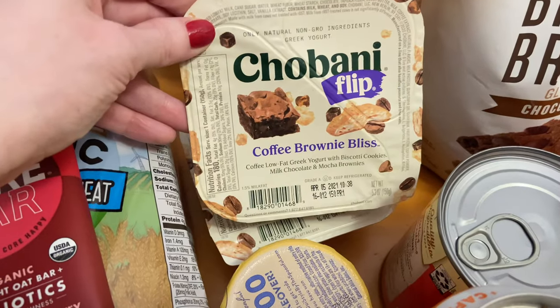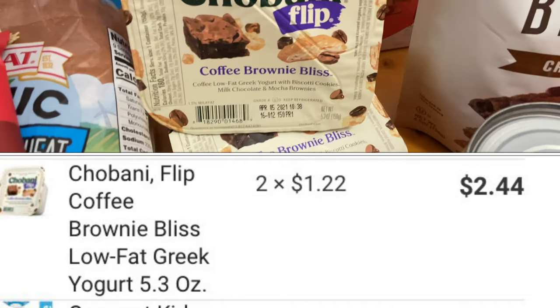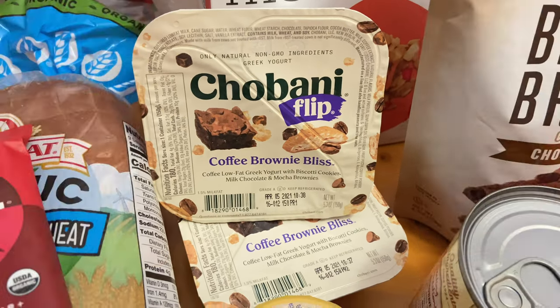Here's a great deal — it's a buy one, get one free deal on the Chobani Flip. I love this flavor; it's the Coffee Brownie Bliss. They have many varieties to choose from. These are priced at $1.22, so when you buy two you'll pay $2.44, getting back $1.22, making the final cost just $0.61 each.